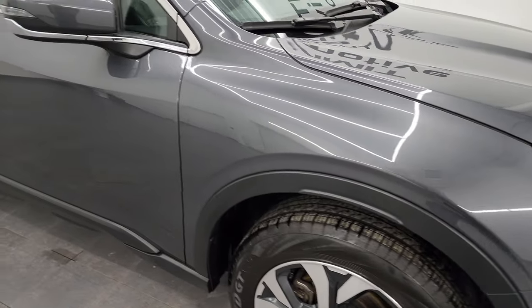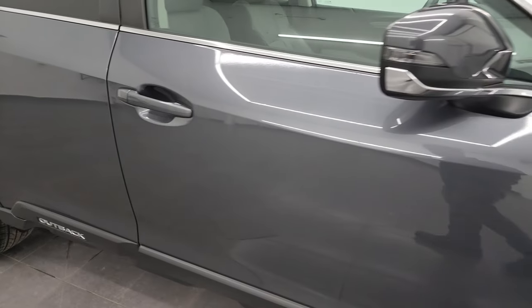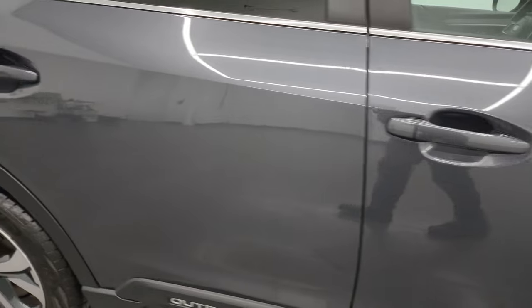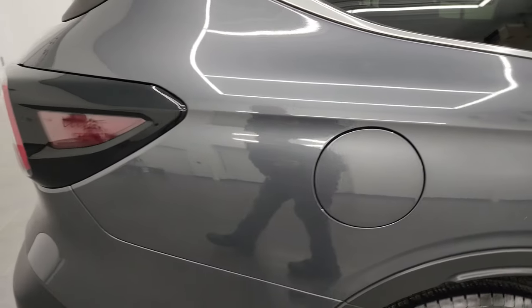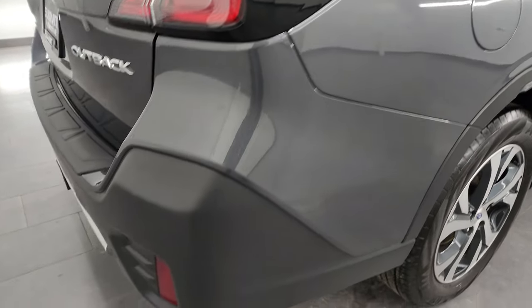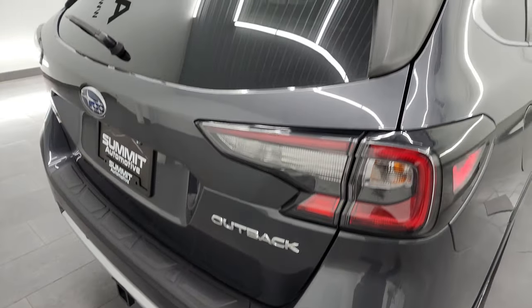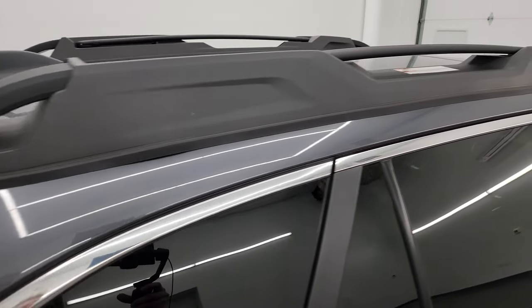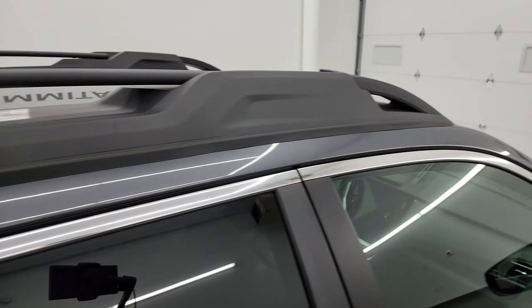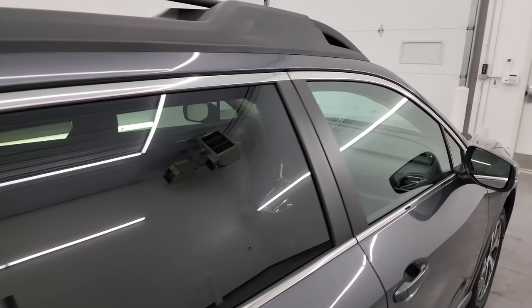As you go down this side of this 2020 Subaru Outback, take note of how clean that body is — how reflective and mirror-like that paint is. I take these HD videos so if you are far away or even close by and you just cannot make the trip down but you're still interested in purchasing the vehicle, you can see the vehicle, hear the vehicle and have confidence in what you're looking at before you even get here.